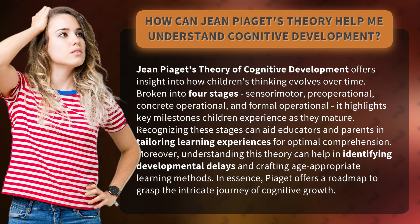Moreover, understanding this theory can help in identifying developmental delays and crafting age-appropriate learning methods. In essence, Piaget offers a roadmap to grasp the intricate journey of cognitive growth.